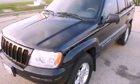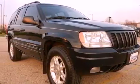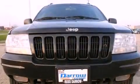This is a 2000 Jeep Grand Cherokee, a vehicle with safety, comfort, and space. It has an eight-cylinder engine and a four-speed automatic transmission.